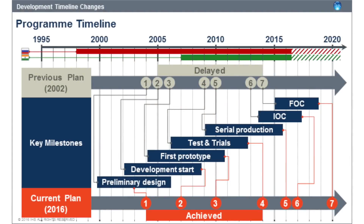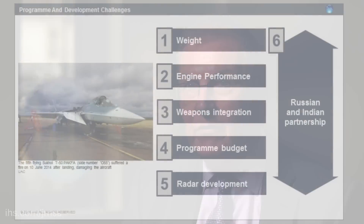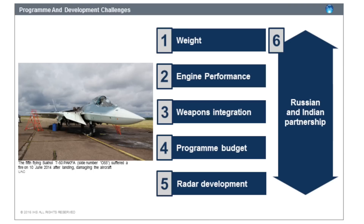In terms of the development of the programme, looking at the 1997 start date, the programme — with its development and a number of issues — is about six years behind where it needs to be. It is currently at stage four, which is the trials and testing element. The main challenges, primarily for PAK FA rather than FGFA, include six elements: key among them are active radar, synthetic radar, and engine technology. These are the two areas not at the level of technical maturity needed to deliver the aircraft in the timescale that both Russia and India are looking to achieve.